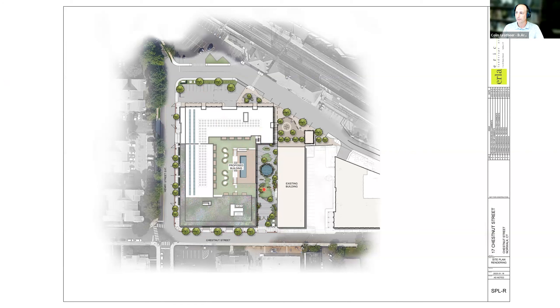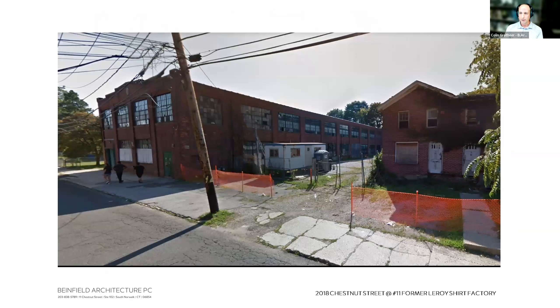The resident amenity also faces the courtyard, similar to the One Chestnut Street project. The double-height space will create a more vibrant feel — a cool destination that people will want to visit in Norwalk.